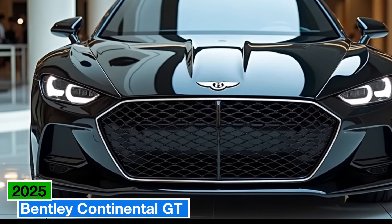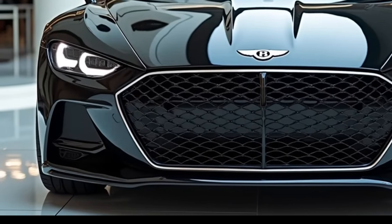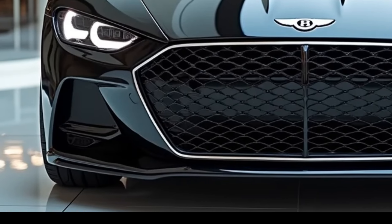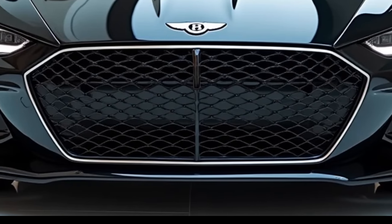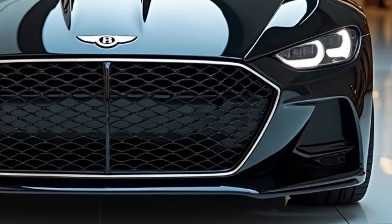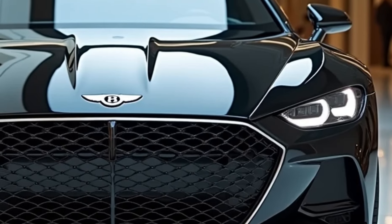Welcome to Upcoming Future Cars, where we explore the finest and most anticipated automobiles shaping the future of driving. Today, we're diving into the epitome of luxury and performance, the 2025 Bentley Continental GT. This grand tourer has always set benchmarks for elegance and speed, and the latest model continues to uphold Bentley's legendary reputation while incorporating exciting innovations.